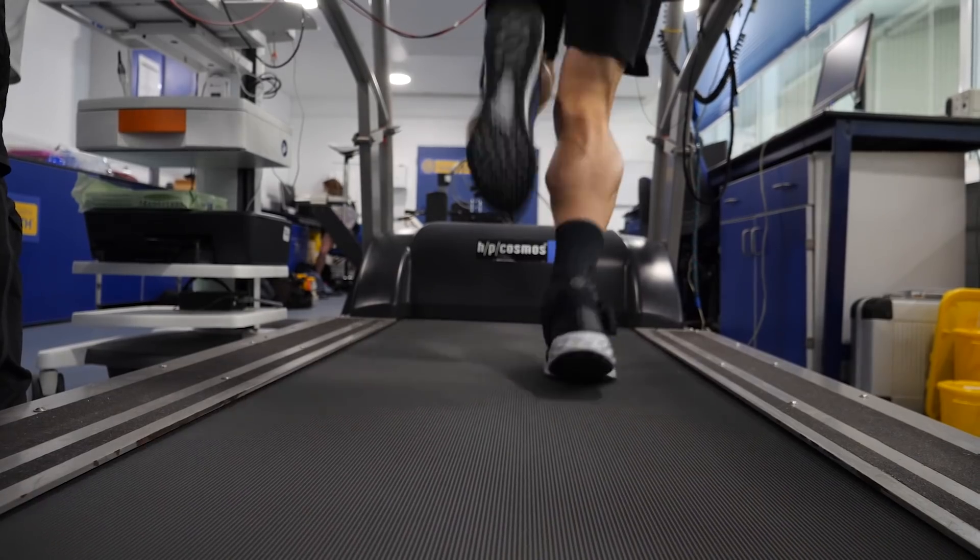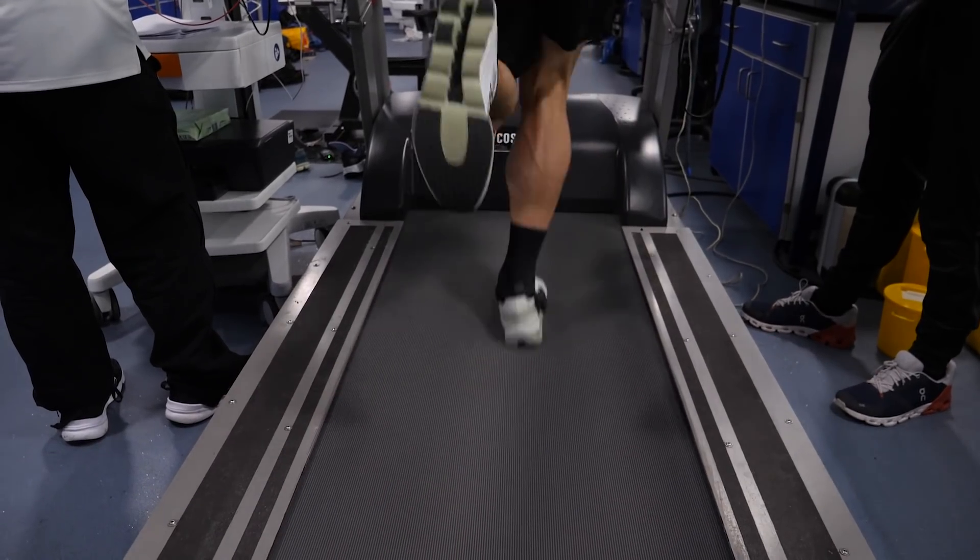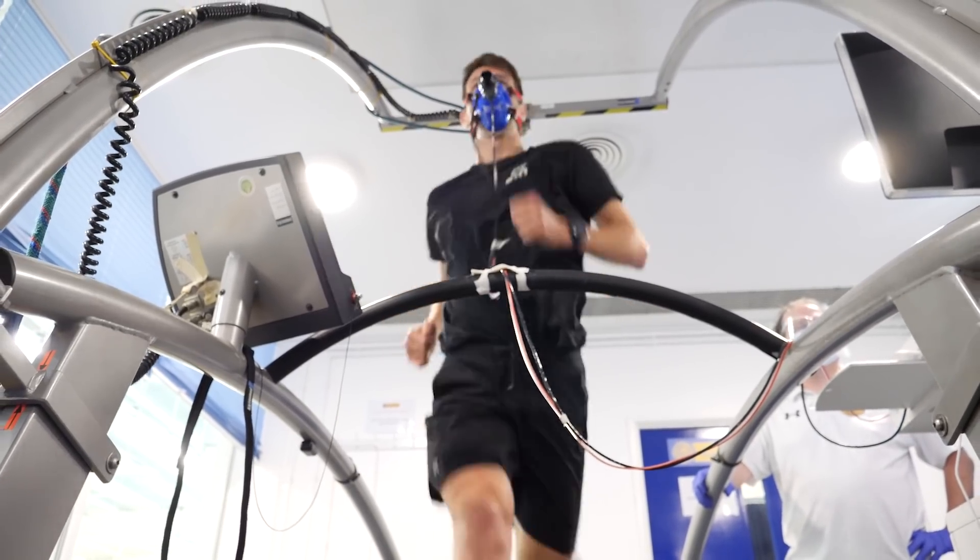Mark reported similar findings: cheap shoe — 218.8; On Cloud Flow — exactly the same at 218.8; On Cloud Boom Echo — 217. Interestingly, his numbers for the cheap shoe and Cloud Flow were identical. The On Cloudflow is a softer, more forgiving shoe while the Revolution 6 is firmer, so results may depend on how you run and what you're looking for — and possibly the longer you go, you might need that more forgiving, softer shoe.